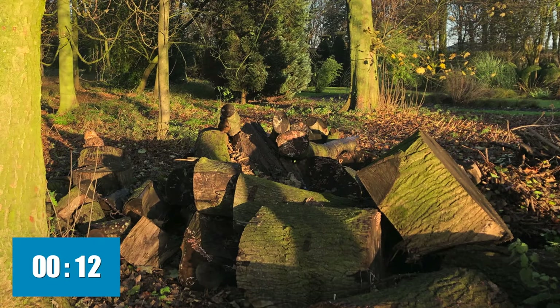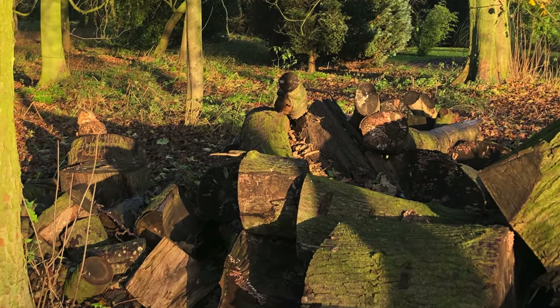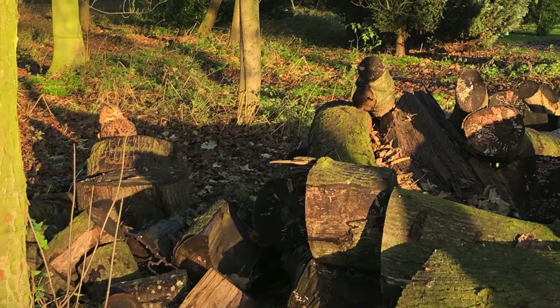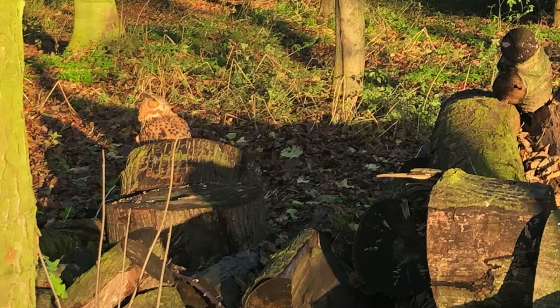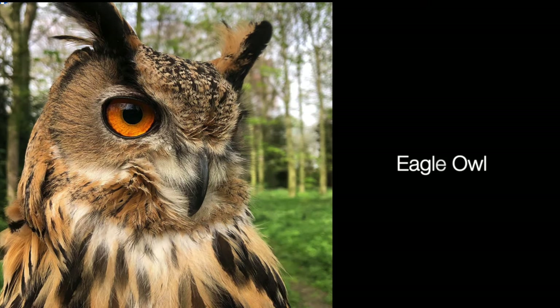And finally, photo number four. Did you spot the owl? Let's take a closer look. So there, sat among the logs, looking rather like a piece of wood, is an eagle owl.